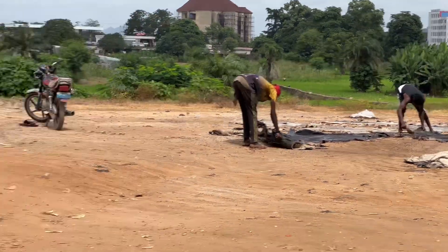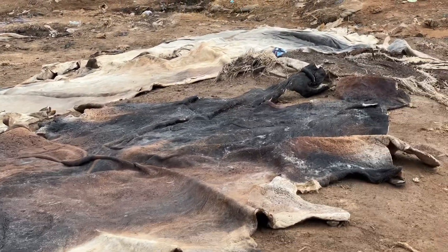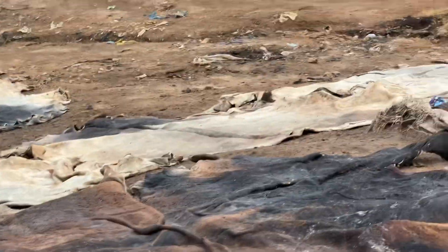These ones are the leather. We use them for making belts, shoes, etc. This is a whole lot — it's actually a full chain.